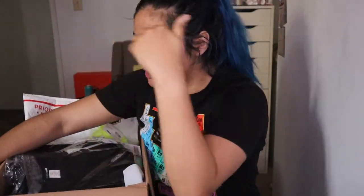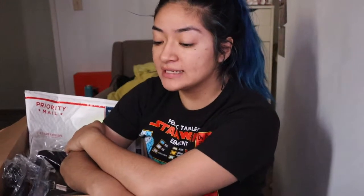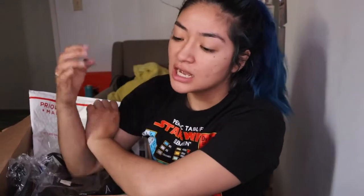Hi beauties, welcome back to my channel, I am Jules Juliet. Thank you so much for watching. Today we are doing a Fashion Nova haul slash review. I did some shopping at Fashion Nova a long time ago and I wasn't okay with their clothes — a lot of the clothes didn't really fit me and didn't look good at all.